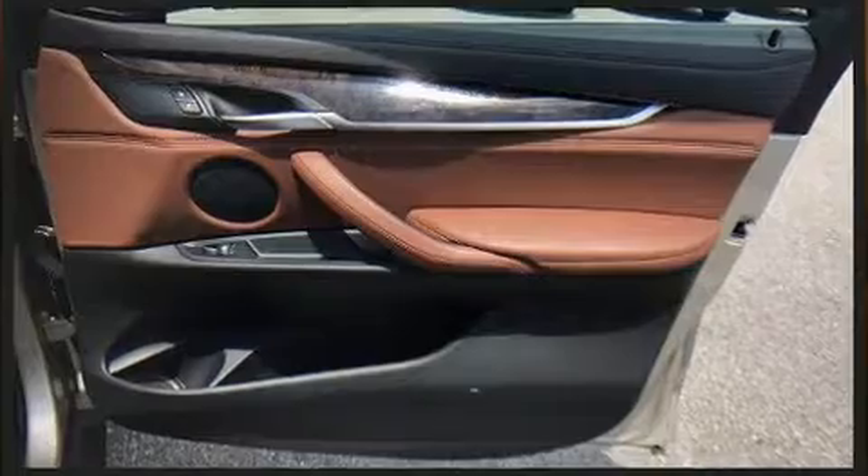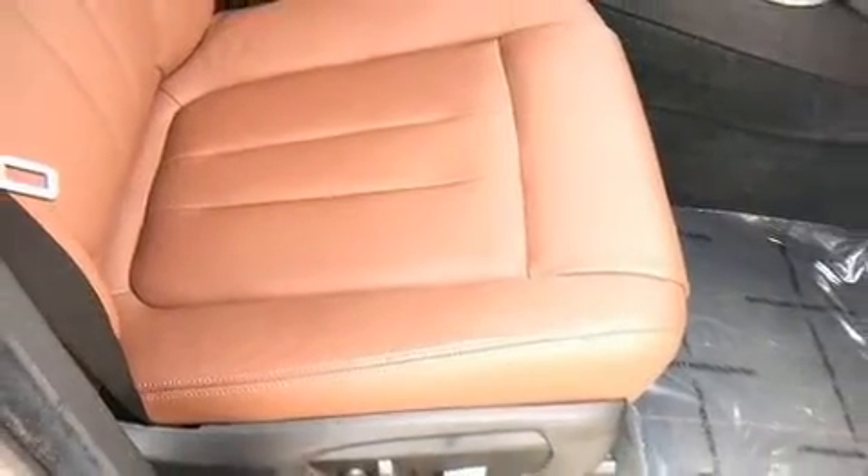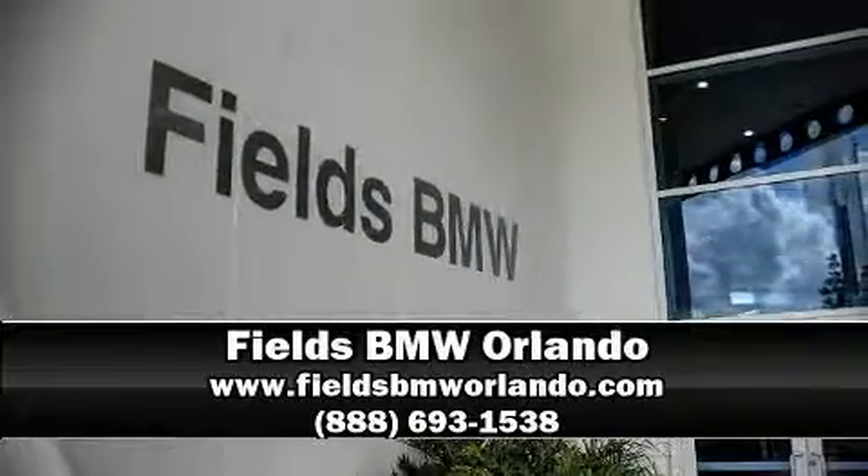A Carfax history report provides you peace of mind by detailing information related to past owners and service records. Stop by our dealership or give us a call for more information. We'll see you soon!